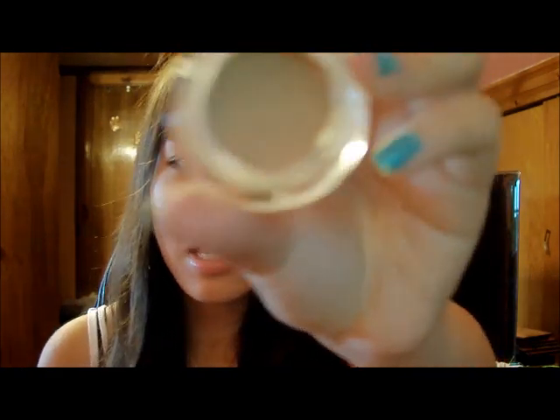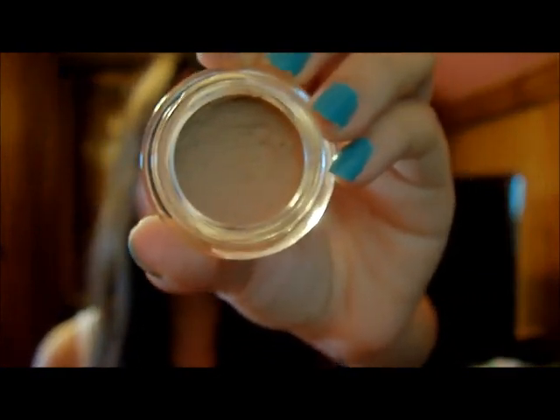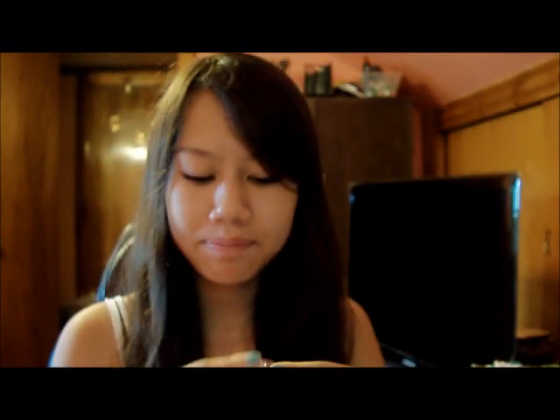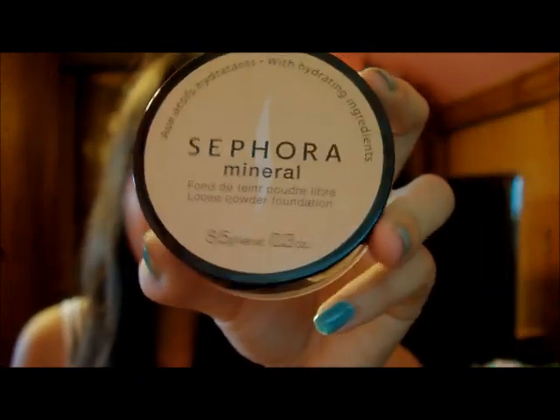Then I just use my Dream Smooth Moist Concealer because this is the only concealer that matches my skin tone right now — I'm really tan and I just don't feel like going out and spending money on a summer concealer. It's almost gone and I'm pretty sure it's discontinued so I can't get a new one, which is pretty sad. It gives really great coverage. I usually set my concealer with my Sephora mineral powder wherever I apply it.